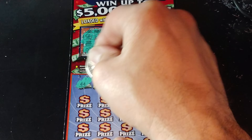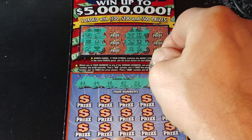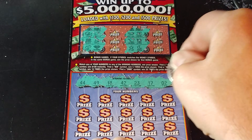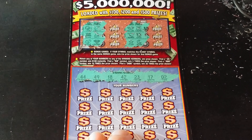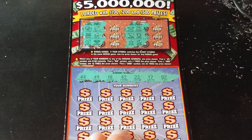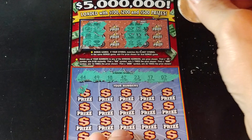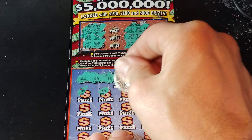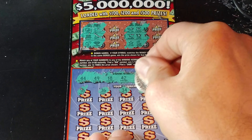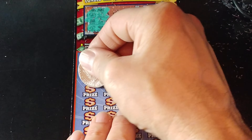Down here we're going to match your number to the winning number, win that prize shown. Get a money bag symbol to win $100 automatically, get a 5x, 10x, or 20x to multiply the prize. We're looking for 44, 49, 18, 42, 23, 17, and 2. First row we have a 16 — start with the one-off — 36, 34, 6, and 47. So nothing yet.